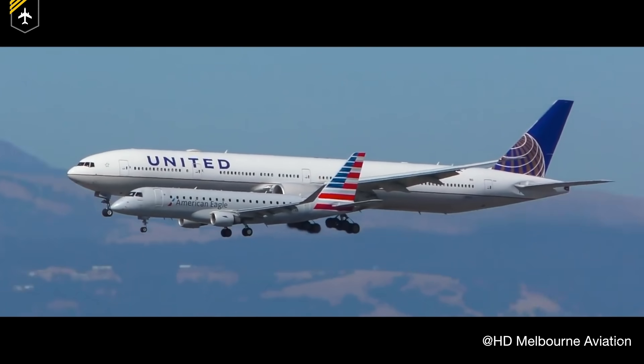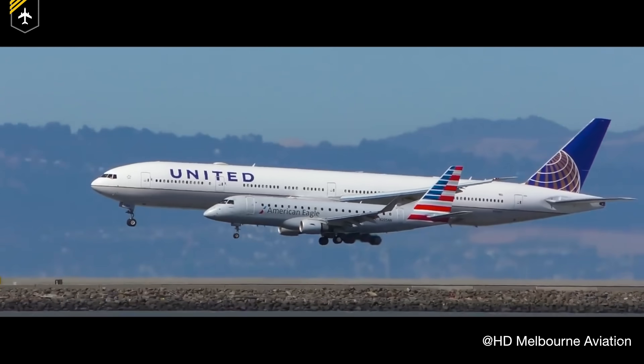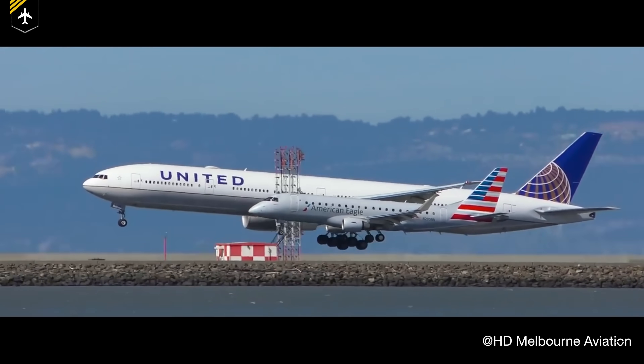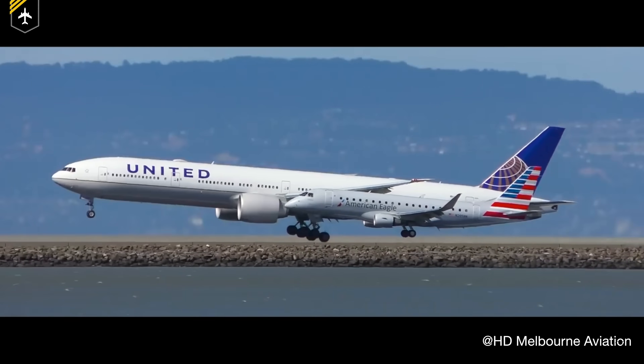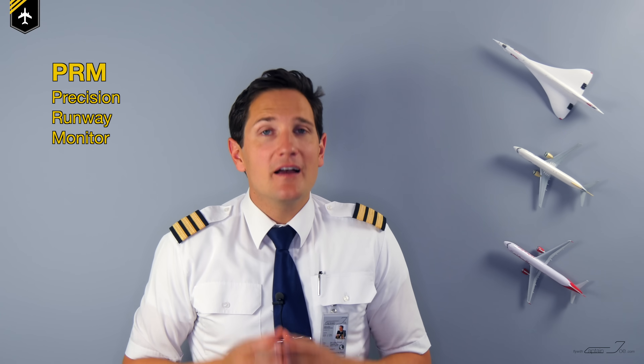How can it be that two airplanes fly in such close proximity to each other and seconds later land on the runway? What you see here is no fake. It's actually common practice at a few rare airports, and it's called a Precision Runway Monitored approach. For an airport to have a PRM approach, there are a few criteria which have to be met.